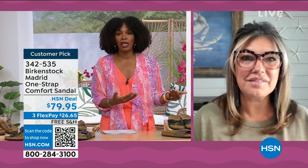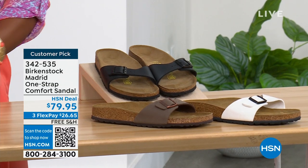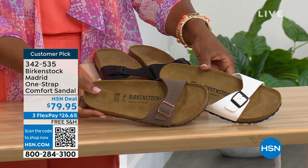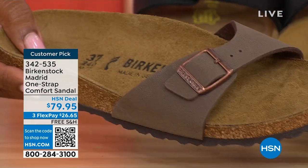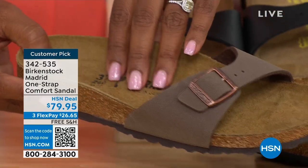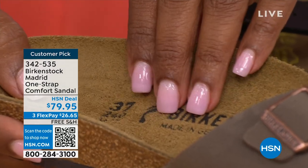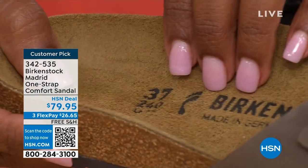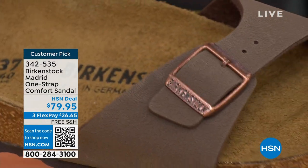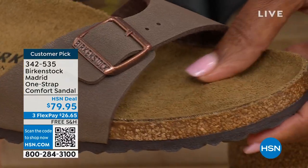Birkenstock has its very iconic look, but the reason it's been around for all these years and continues to become a favorite is because of the comfort. When you wear your Birkenstocks, they become your shoe. You don't have to fit into the shoe — the shoe becomes yours and contours to your foot, giving your right and left foot the most comfort. When you have something that feels like it was made for you, that's all you want to wear.